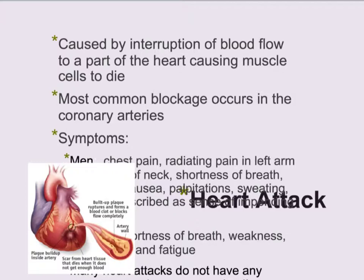For men, symptoms could include chest pain, pain in the left arm — which is what most people always think of — pain in the neck, shortness of breath, nausea, palpitations, and sweating.